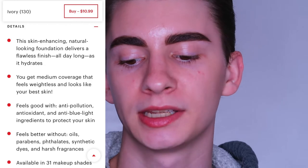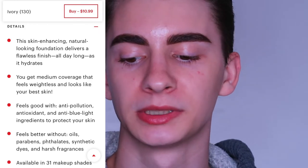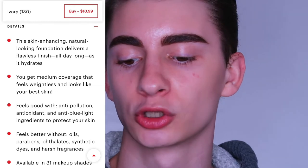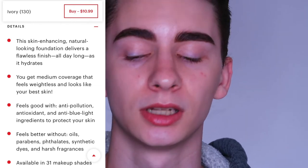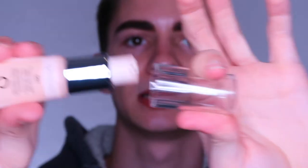It has anti-pollution, antioxidant, and anti-blue light ingredients to protect your skin, and it doesn't have any oils, parabens, phthalates, synthetic dyes, or harsh fragrances. It comes in 31 shades. This is what the bottle looks like — it's a squeezy tube with a pump on the bottom. I picked up shade 130.